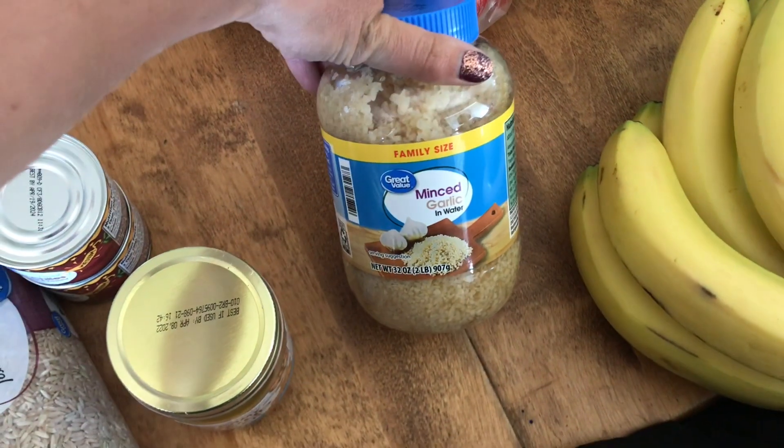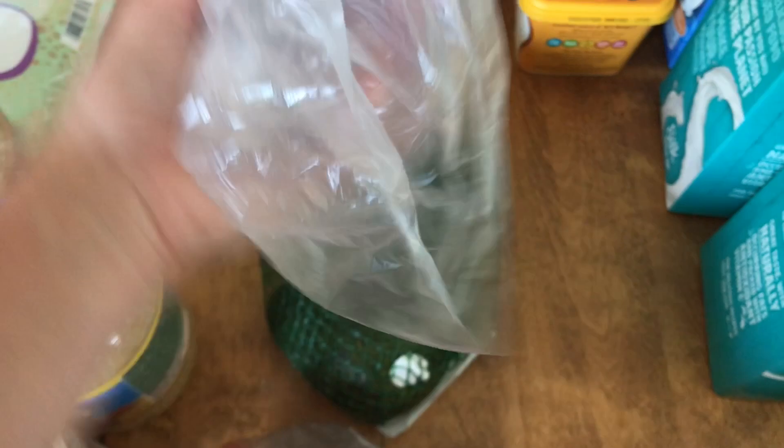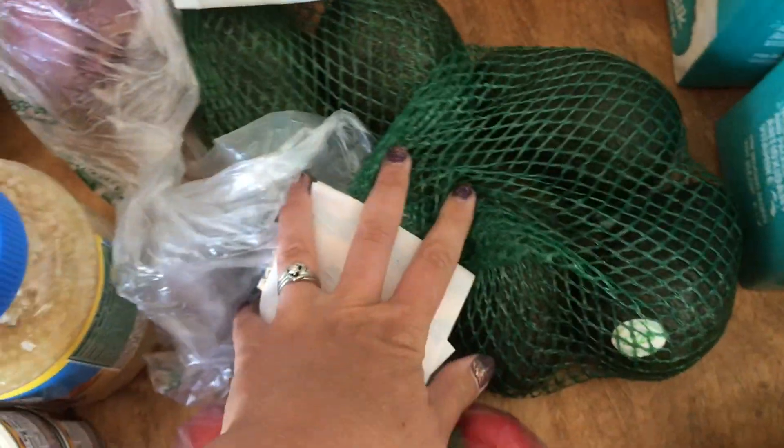I got a thing of Dorothy Lynch for Kaylee, a big jug of minced garlic, four red peppers for some recipes we'll be doing this week, one red onion, and two bags of large avocados — so six avocados.